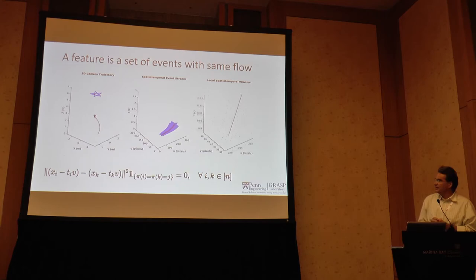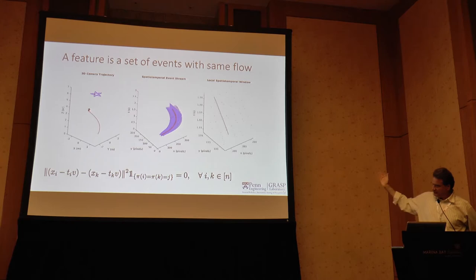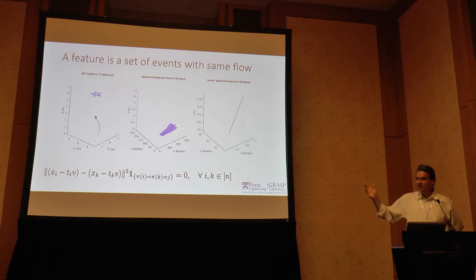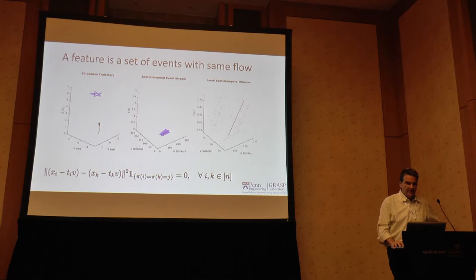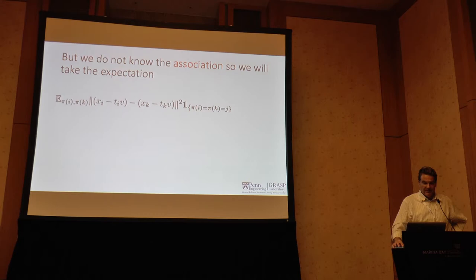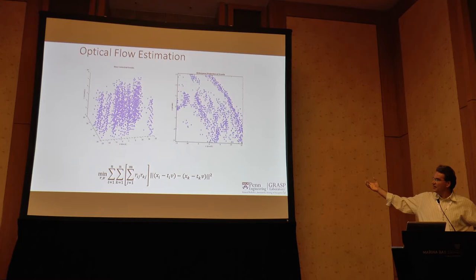If X is an XY vector associated with timestamp PI and XK with timestamp TK, then if they have constant velocity, the displacement should be compensated if they are associated with the same feature. The association — whether the index of event I equals J — is a latent variable in our system. Whenever you have a latent variable, the usual approach is expectation maximization: minimize the expectation over all possible assignments for every point, then maximize with respect to optical flow V, which is the model parameter. Every event has a chance to be assigned to a feature via weights R_ij and R_kj. The E-step and M-step solve this in two steps.